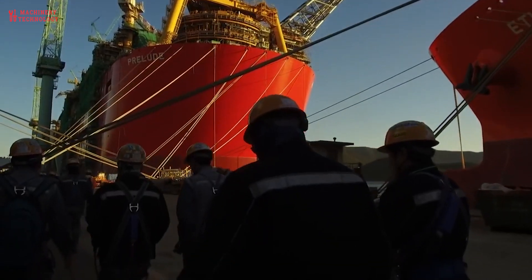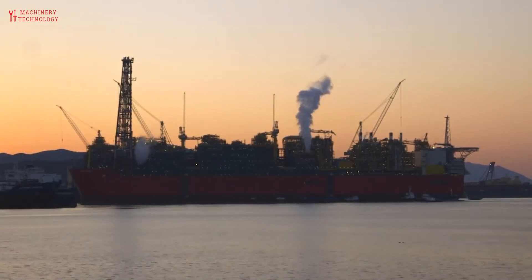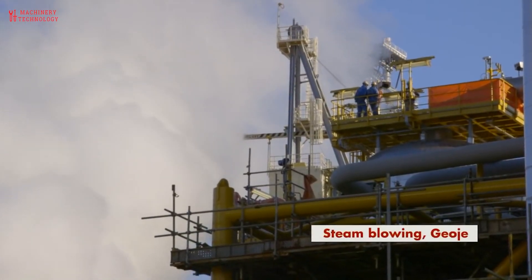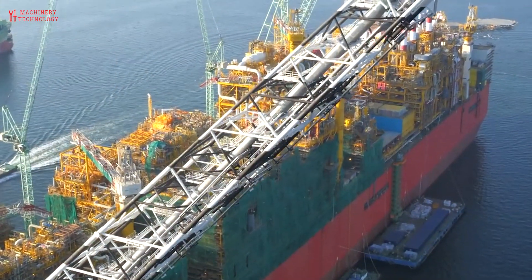The vessel displaces around 600,000 tons when fully loaded — more than five times the displacement of a Nimitz-class aircraft carrier. The vessel is moored by its stern to 16 seabed-driven steel piles, each 65 meters long and 5.5 meters in diameter.